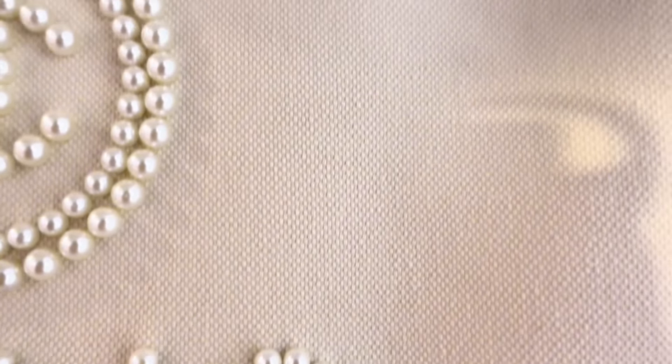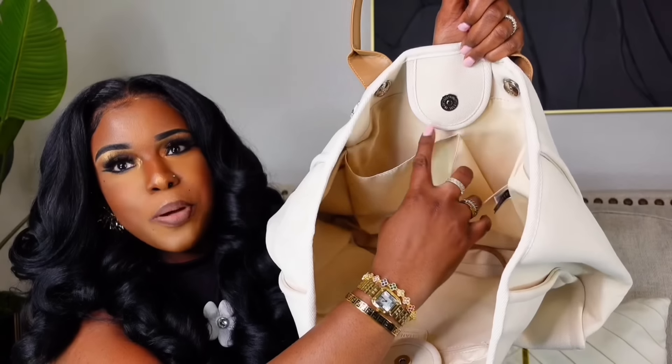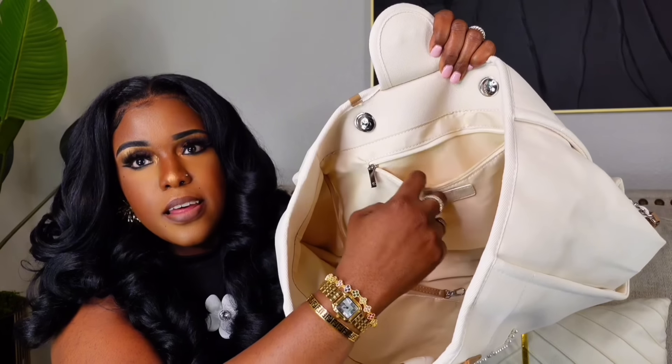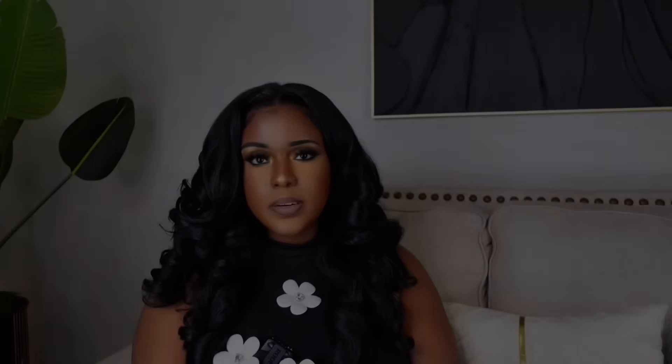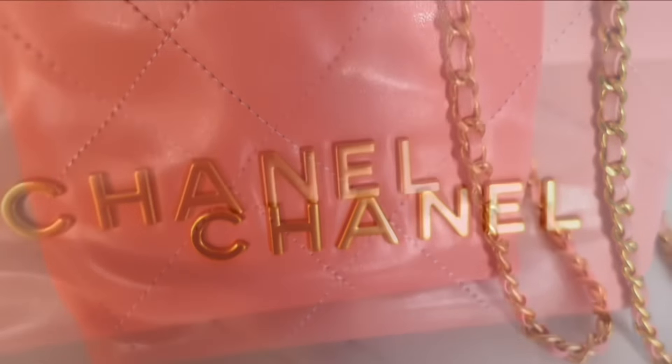This next bag is the Chanel shopping tote. This bag retails for $3,000 to $7,000 and on the seller's site it was $400. It's so pretty — the Chanel branding is done in pearl, which I love. I'm really into neutrals because I need to use my bags with all outfits. On the inside it has two compartments on one side and another compartment on the other side.